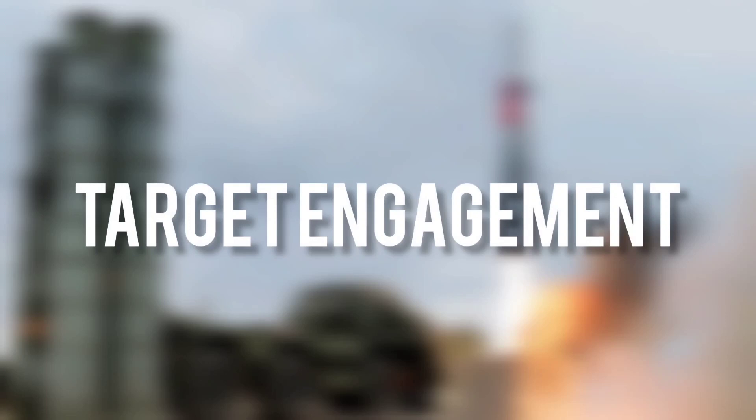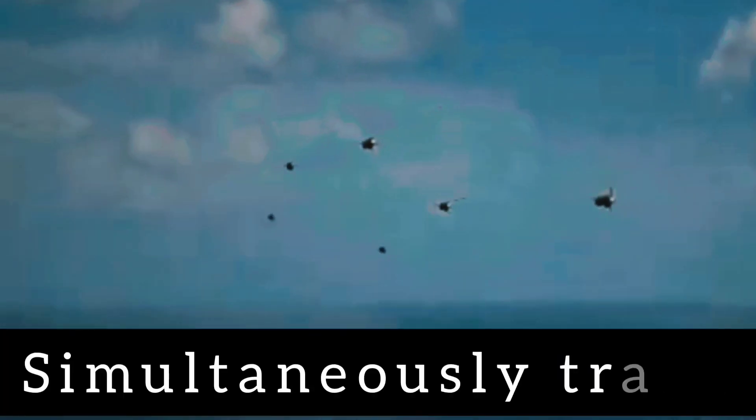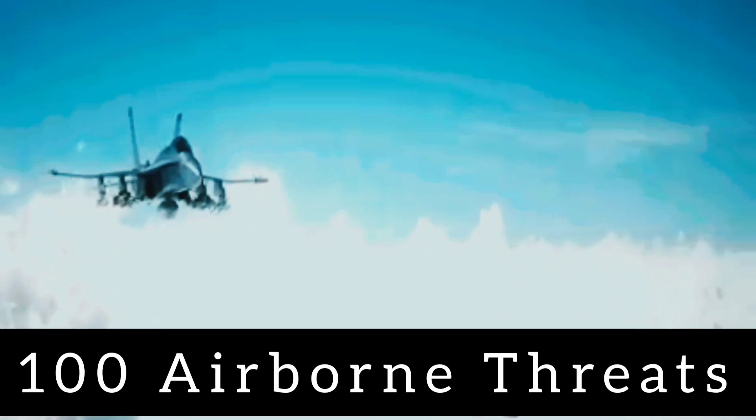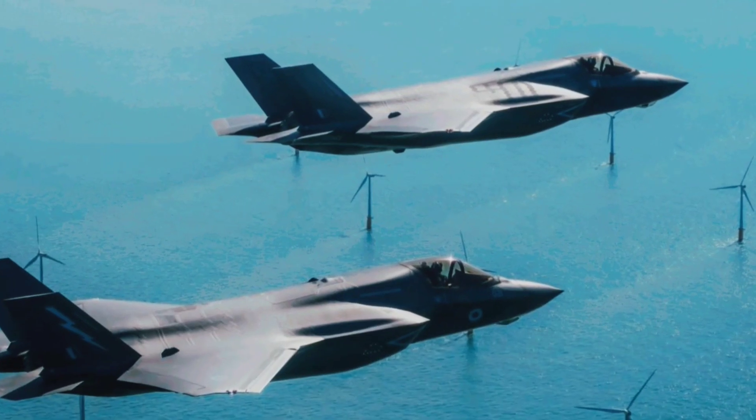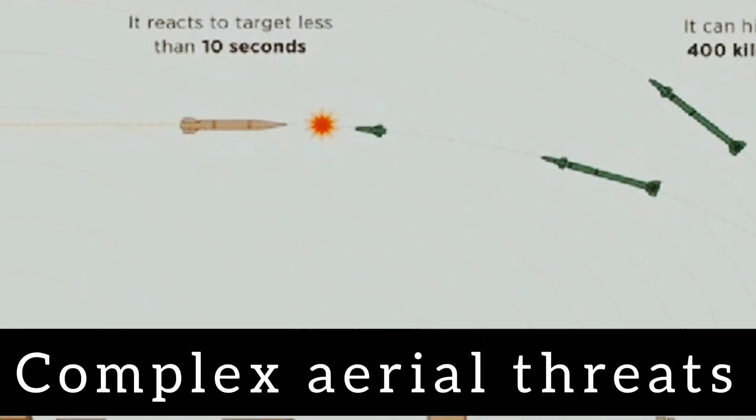Target Engagement: The system can simultaneously track 100 airborne targets, including advanced fighters such as the American-built F-35, making it highly effective in handling complex aerial threats.